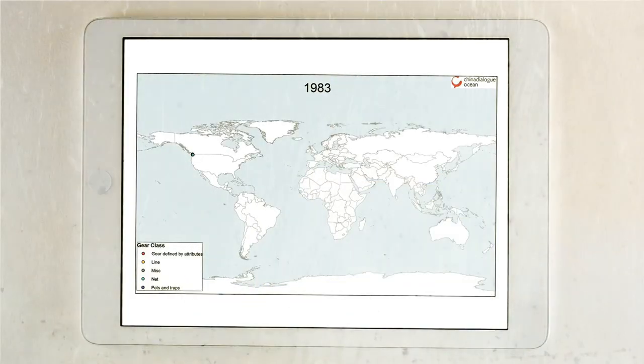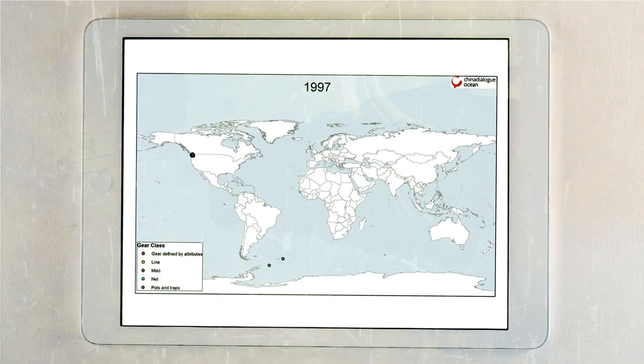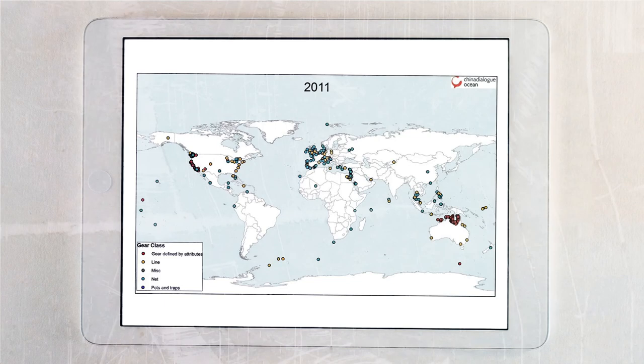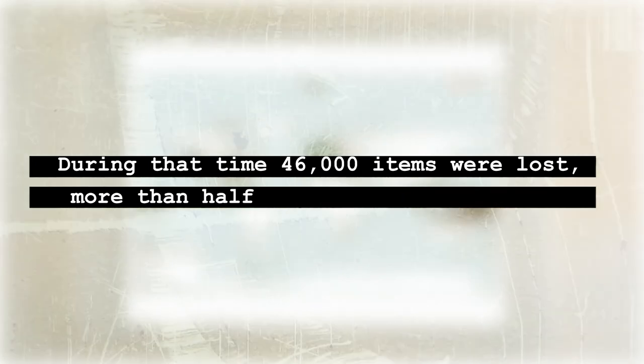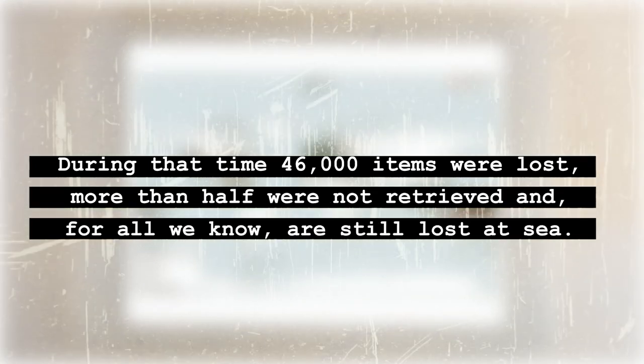Check out this graph created by the China Dialogue Ocean using data from the Global Ghost Gear Initiative. Each dot represents the location of reported missing gear from April 1981 to October 2018. During that time, 46,000 items were lost. More than half were not retrieved and, for all we know, are still lost at sea.